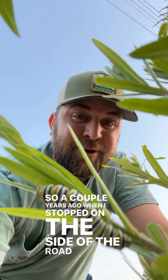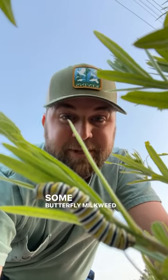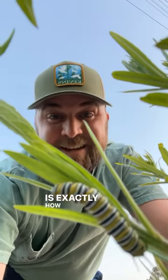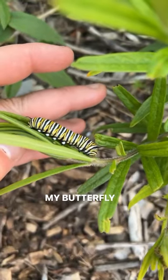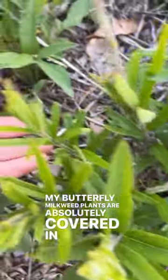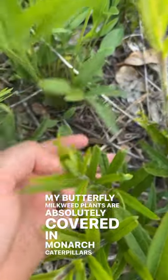A couple years ago when I stopped on the side of the road to gather some butterfly milkweed seed pods and bring them home to plant, this is exactly how I hoped it would turn out. My butterfly milkweed plants are absolutely covered in monarch caterpillars this year.